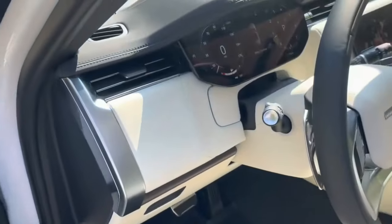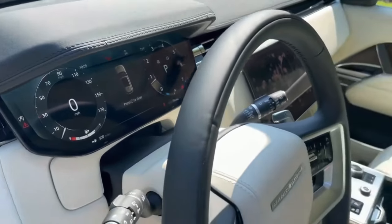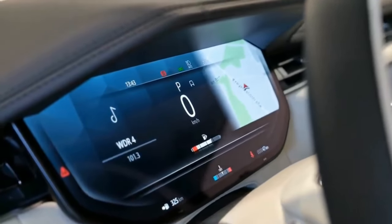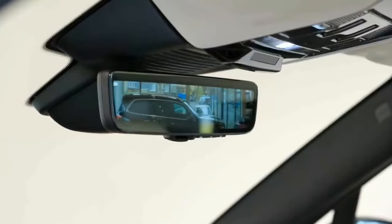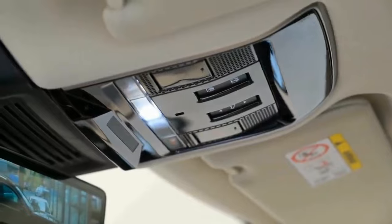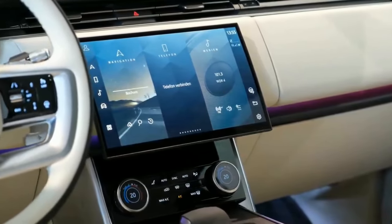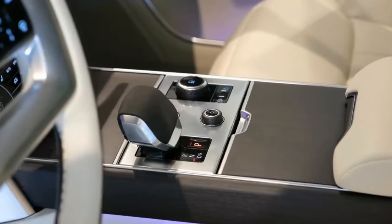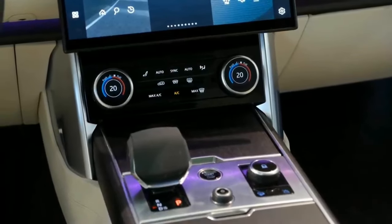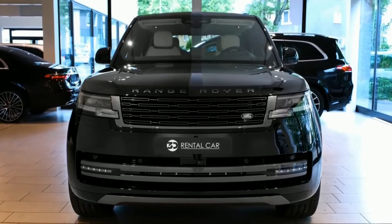All-wheel steering, a panoramic moonroof, LED headlights, three-zone climate control, heated front and rear seats, Windsor leather seats and more are among the luxury SUV's standard amenities. A three-litre turbocharged mild hybrid inline six-cylinder engine with an eight-speed automated transmission and four-wheel drive is the vehicle's standard powertrain. The 13.1-inch Pivi Pro screen, wireless Android Auto, wireless Apple CarPlay and Meridian Premium Audio come with the standard infotainment system.